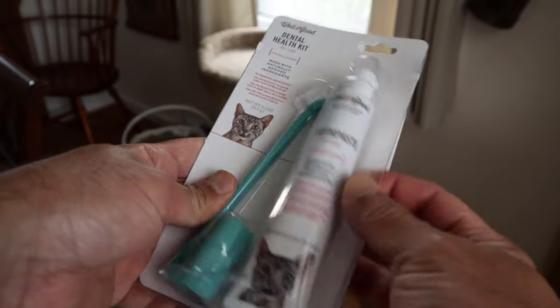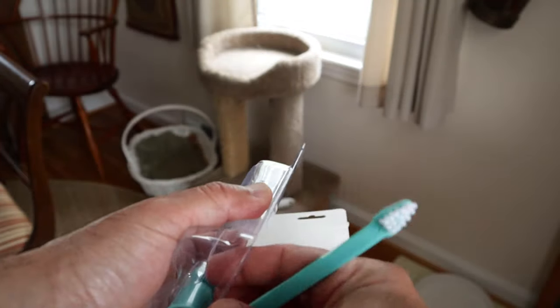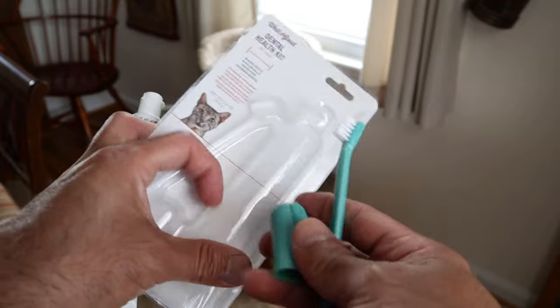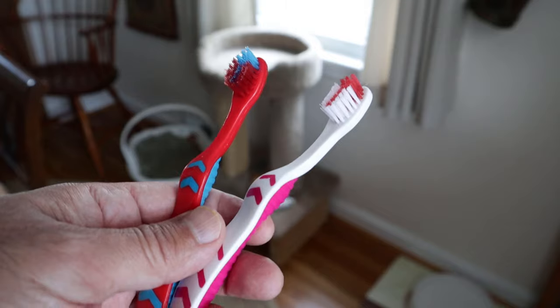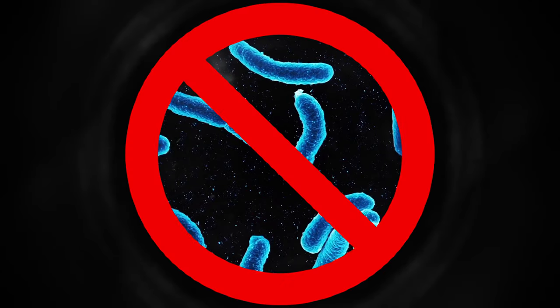They make specialized toothpaste for cats with flavors they will supposedly like. Don't give them human toothpaste — it has ingredients that will make them sick. You can get a kit like this which comes with toothpaste, a toothbrush, and a finger sheath. I'll put a link in the description below. I also got two baby brushes for human babies, which are smaller and have very soft bristles. You don't want to use the same brush on all your cats, in order not to spread bacteria between their mouths.